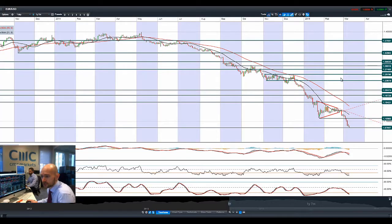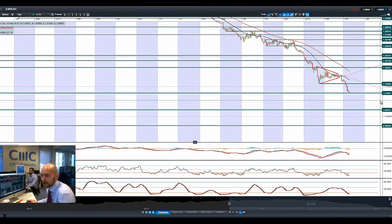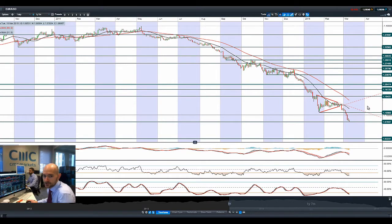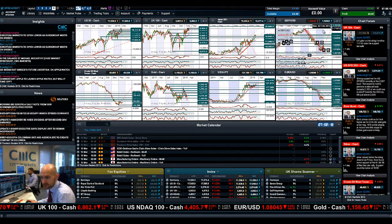Moving on to the euro, you can see the euro/dollar is just hitting 1.0786, which is a support level from back around 2003. If we break below that, it opens up 1.0223, and then we're looking at parity after that. The fundamentals for the euro are not really that strong right now, and the dollar is definitely opening up a fair lead against the common currency.